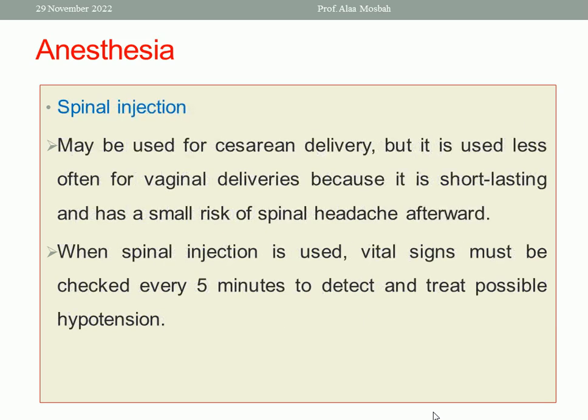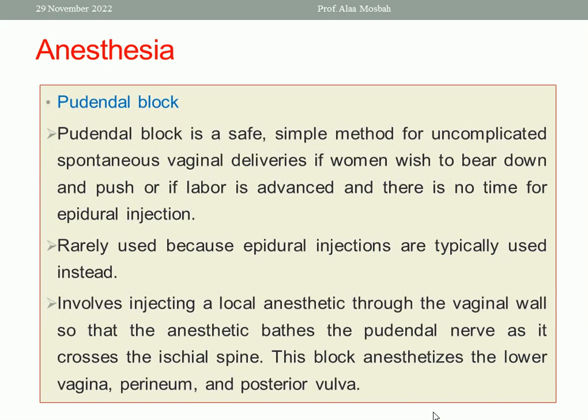Spinal injection may be used for cesarean delivery, but is used less often for vaginal delivery because it is short-lasting and carries a small risk of spinal headache. When spinal injection is used, vital signs must be checked every five minutes to detect and treat possible hypotension. The pudendal block is a safe and simple method for uncomplicated spontaneous vaginal delivery if the woman wishes to bear down, or if labor is advanced and there is no time for epidural injection. However, it is rarely used because epidural injections are typically preferred.